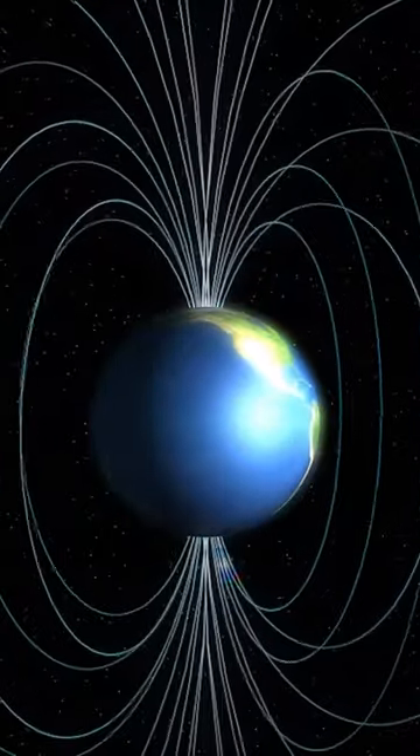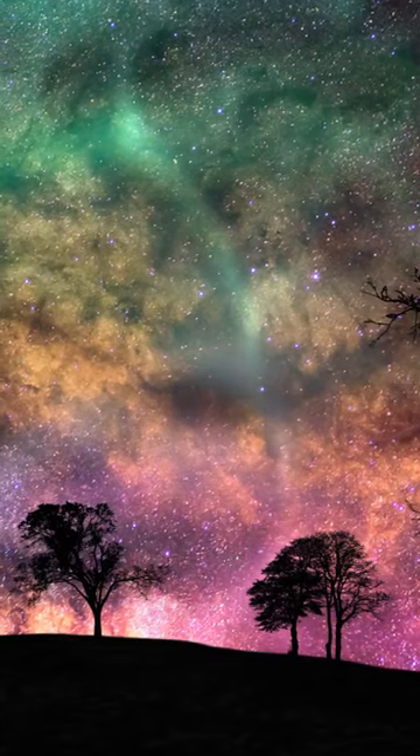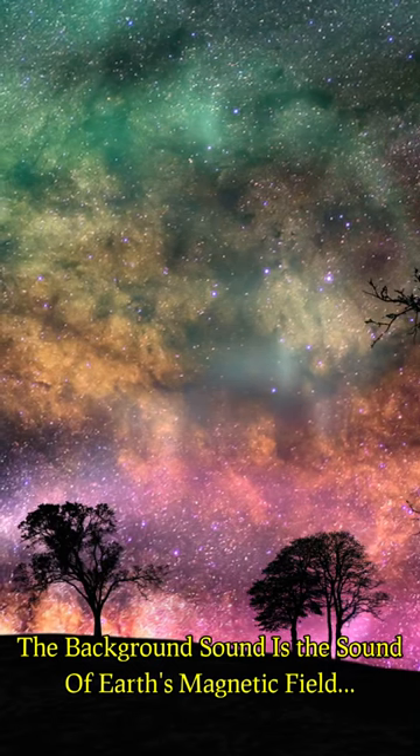What does Earth's magnetic field sound like? Scientists worked with artists and musicians to capture the sound you hear in the background.